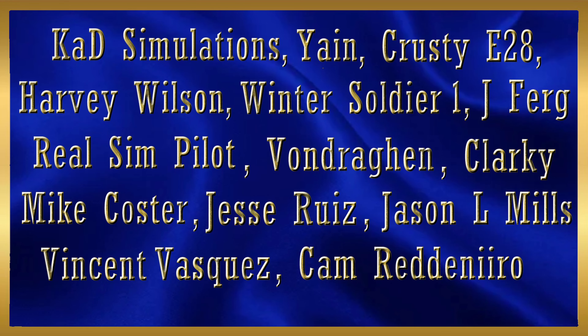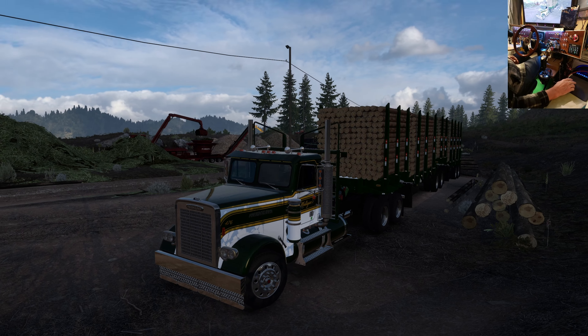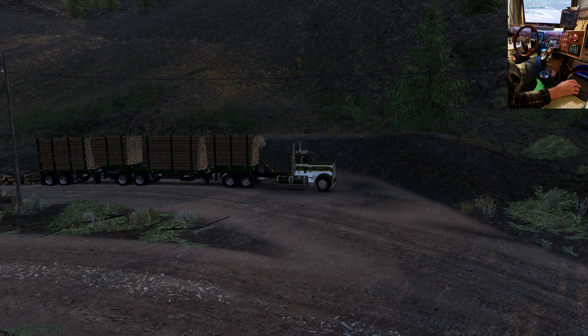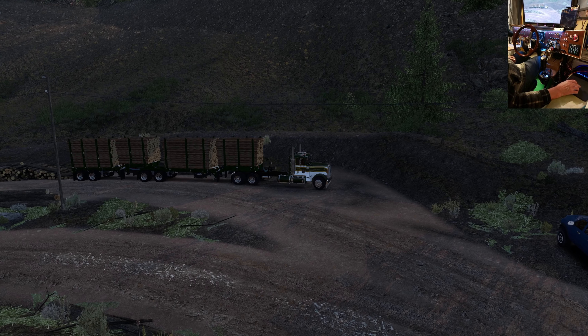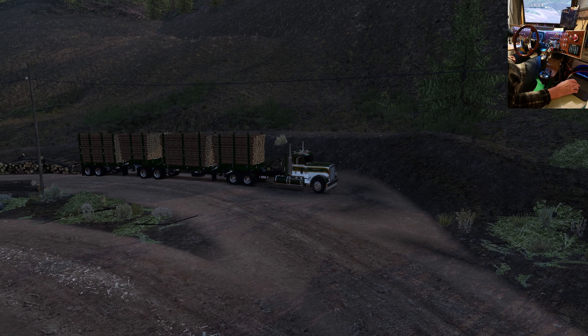Welcome to another Ride Along with Goggles B-double Sunday! Today we've got the B-double logging trailer by Brian Modmaker. I backed it up in here okay - took a little bit because that rear trailer is pretty short, but it's definitely doable. Cool trailer.